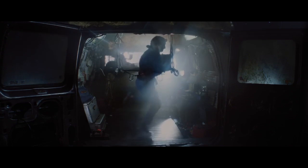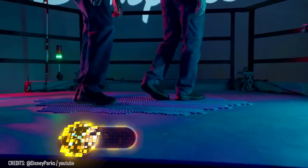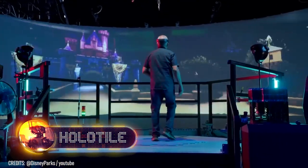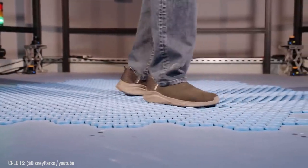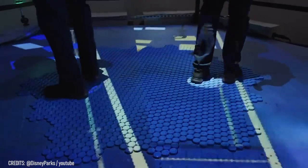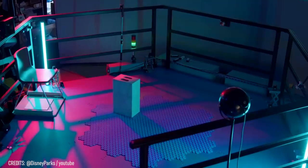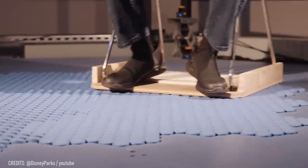The treadmill from Ready Player One has now become a reality with an even more advanced design. It's called the Holotile, and it allows you to walk in any direction while remaining in place. Disney released this device as a VR add-on inspired by the Holodeck Room from Star Trek. The 5-foot surface consists of tiny synchronized rotating discs, and you may soon have the chance to experience the Holotile for yourself at a Disney theme park. Science fiction is becoming more and more real.